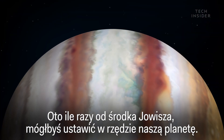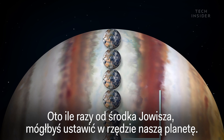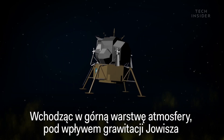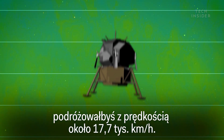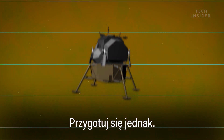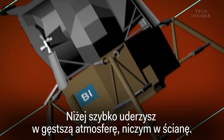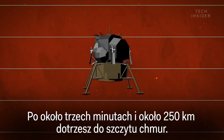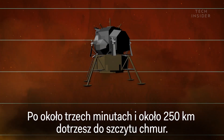For scale, here's how many Earths you could stack from Jupiter's center. As you enter the top of the atmosphere, you're traveling at 110,000 miles per hour under the pull of Jupiter's gravity. But brace yourself — you'll quickly hit the denser atmosphere below, which will hit you like a wall. It won't be enough to stop you, though. After about three minutes, you'll reach the cloud tops, 155 miles down.